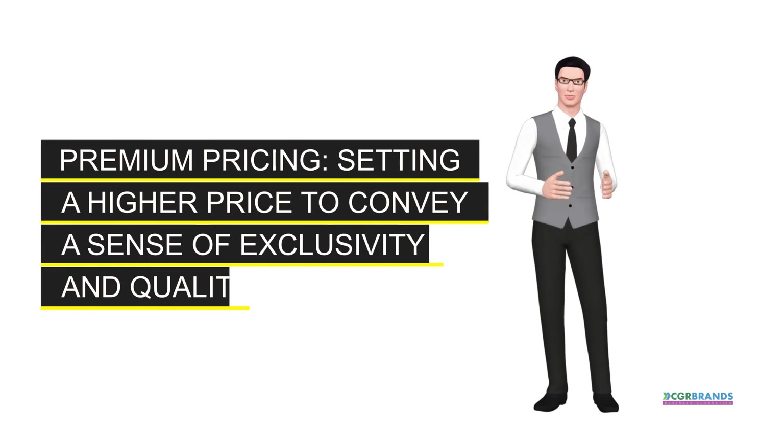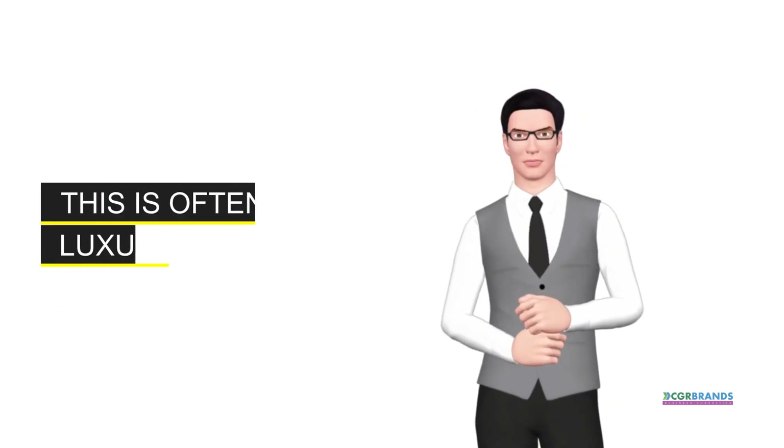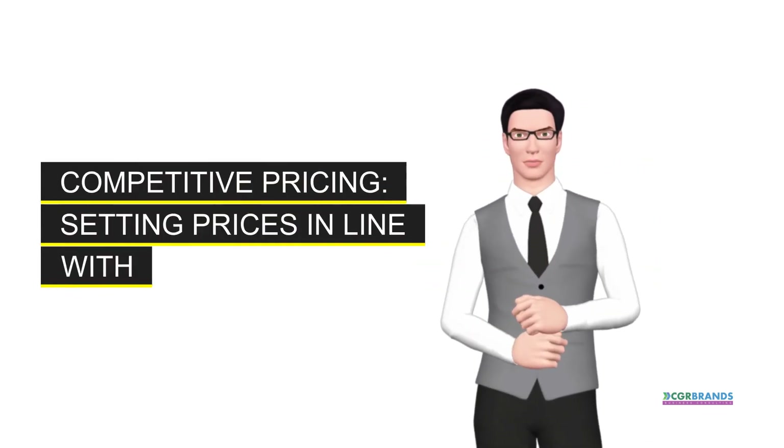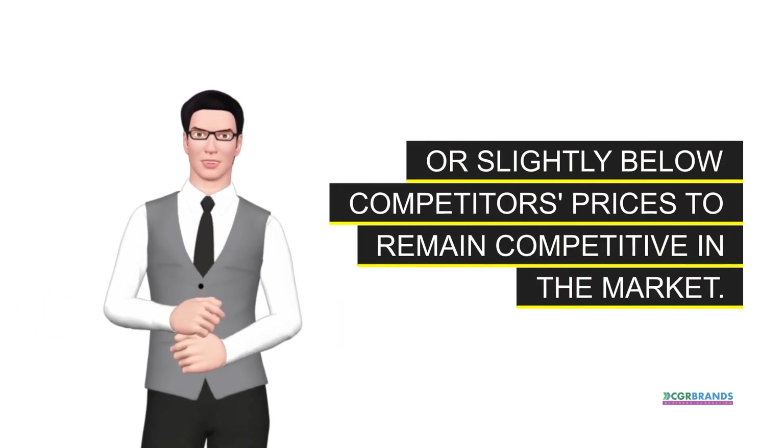Premium pricing. Setting a higher price to convey a sense of exclusivity and quality. This is often used by luxury brands. Competitive pricing. Setting prices in line with or slightly below competitors' prices to remain competitive in the market.